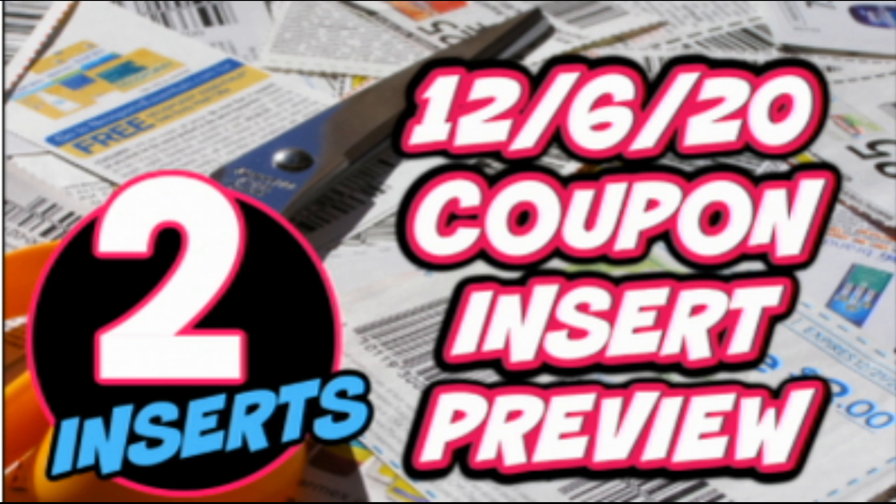Just a reminder — if you didn't see, I posted a coupon insert preview for December 6th. We are getting inserts this week. We didn't get them last week because of the Thanksgiving holiday. Typically when there's a holiday we don't get inserts, but not always. There are two inserts this week and there are some hot, hot coupons. I'll link it in the description box below — check out this preview because we need some coupons for our upcoming deals.